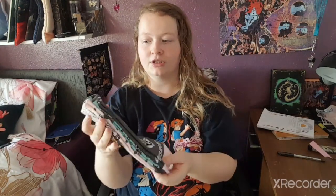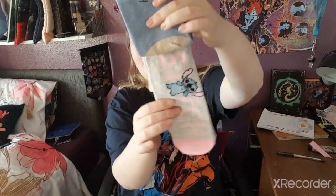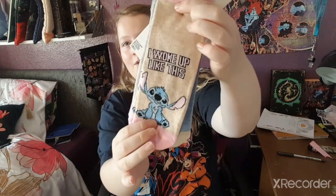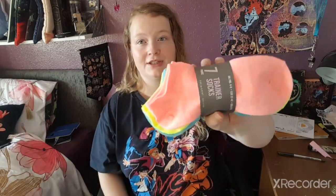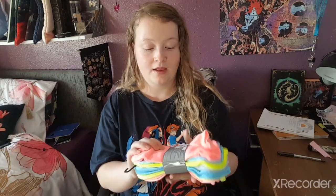They're just little shoe liner socks. I also had to get some Stitch ones because I love Stitch — one says 'It Wasn't Me,' one has Stitch on the side, and one on the back says 'I Woke Up Like This,' which I find adorable. I also got neon long socks — two pink, two green, two blue, and one gray.